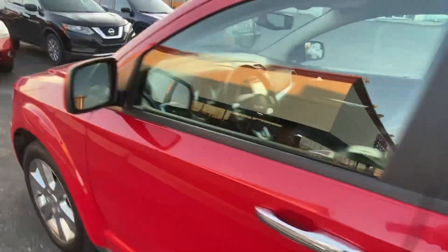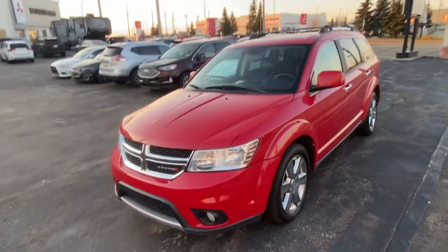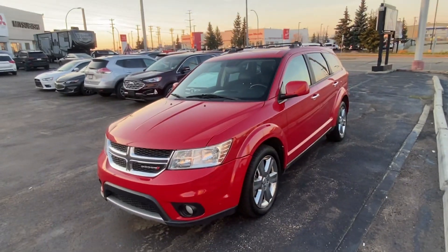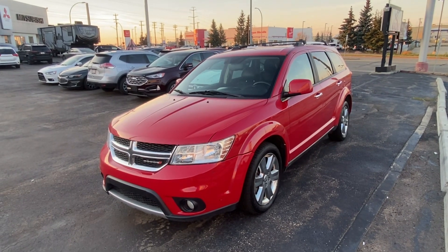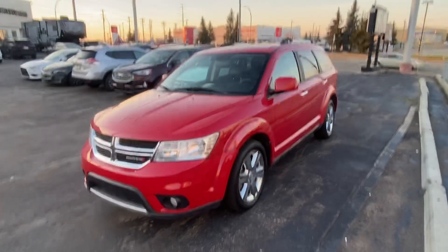So hopefully everything's looking pretty good. I just wanted to see when you were thinking of possibly stopping by the dealership so we can go out for a test drive and see if this is the perfect car for you. Please give me a call when you get a free chance — you can reach me at 780-940-7661, or feel free to reply to this email. Hope you're having a great night, talk to you soon Arnie, night for now.